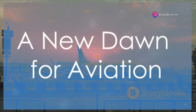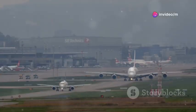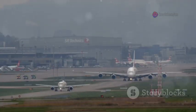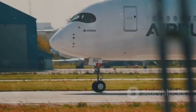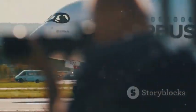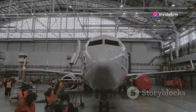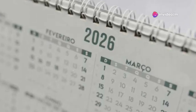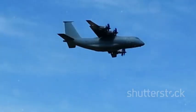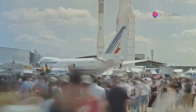For months, whispers had been swirling. Airbus was crafting something monumental. Security at their Toulouse and Hamburg sites was unprecedented. Aviation journalists, myself included, were on a relentless quest for clues. We sensed a groundbreaking aircraft was imminent. Then, on May 20th, 2025, the world witnessed it. The Airbus A390, affectionately dubbed the Albatross, was unveiled — and it sent shockwaves through the aviation world.